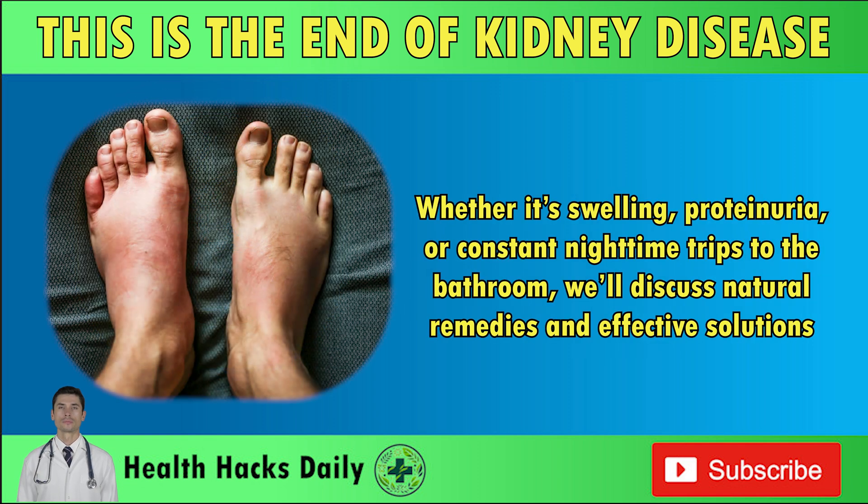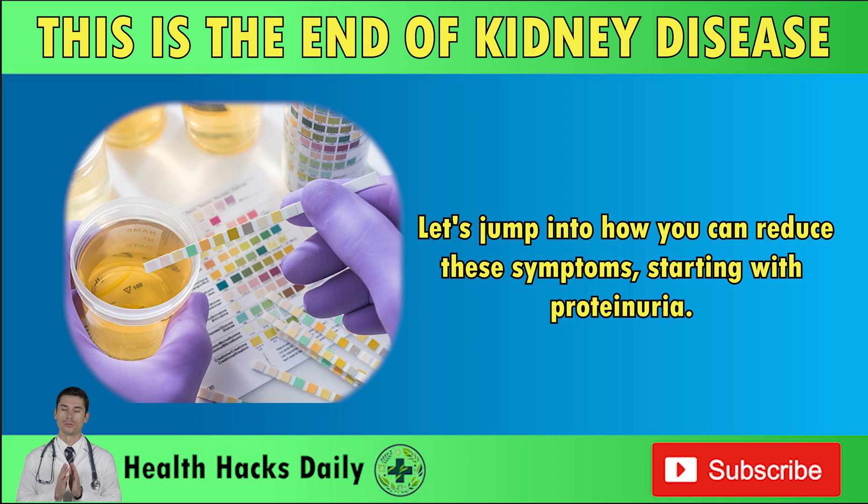Whether it's swelling, proteinuria, or constant nighttime trips to the bathroom, we'll discuss natural remedies and effective solutions. Let's jump into how you can reduce these symptoms, starting with proteinuria.